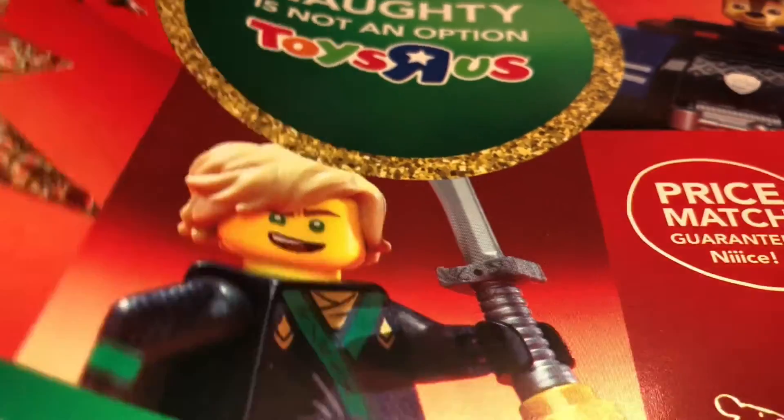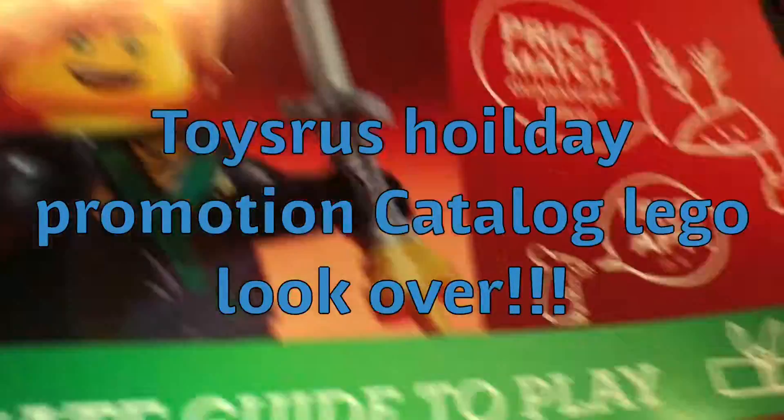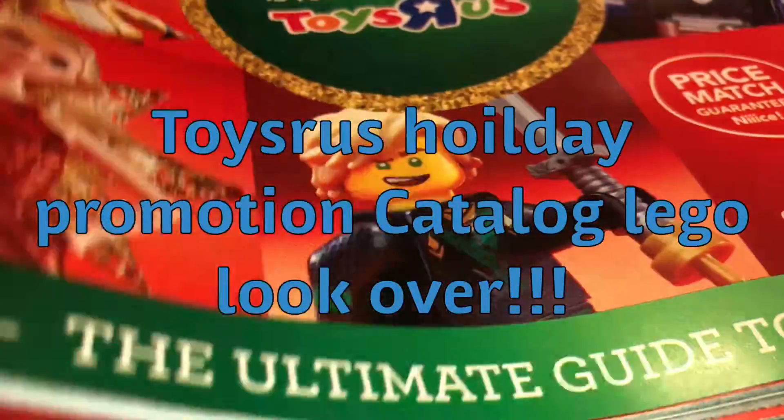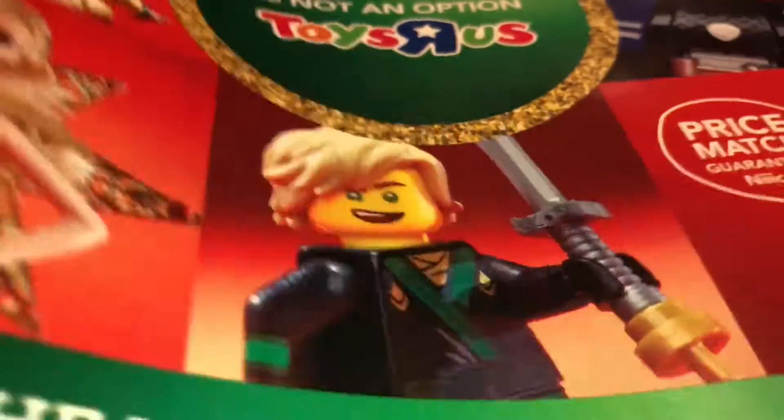Hello all! This is LEGO Team Boyle. Today I can show the Toys R Us Christmas or Holiday catalog, and we're all enjoying LEGO parts.